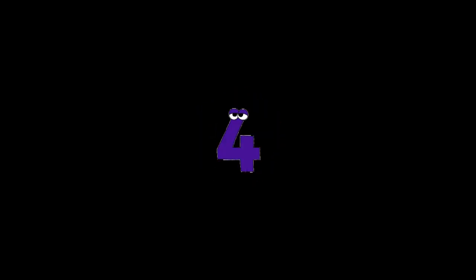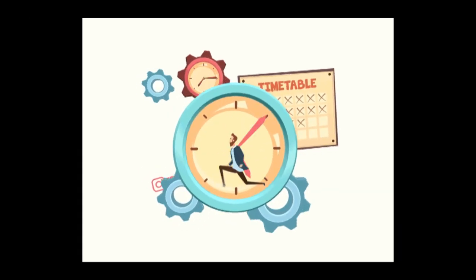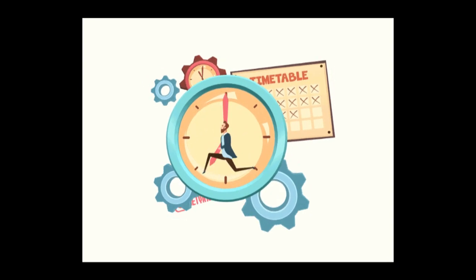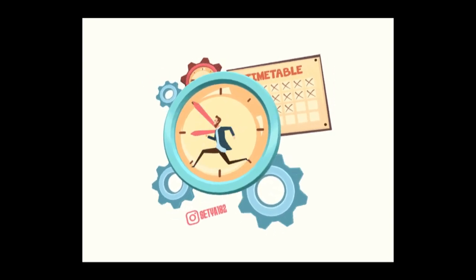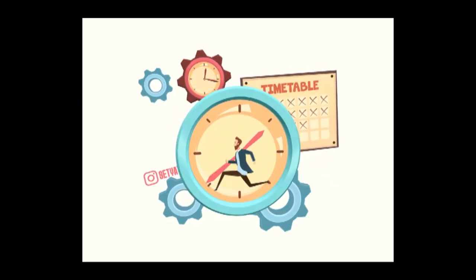4. Time blocking. Allocate specific time blocks for different activities. This helps prevent multitasking and allows you to concentrate on one task during each block.